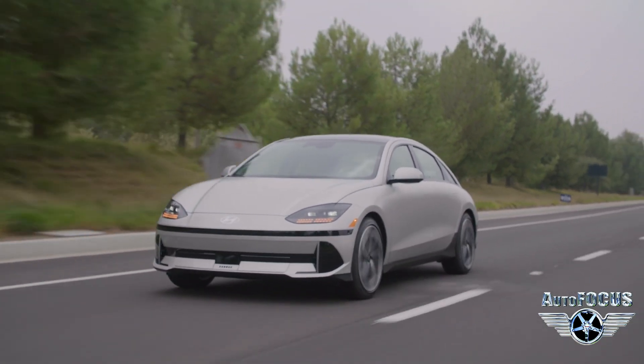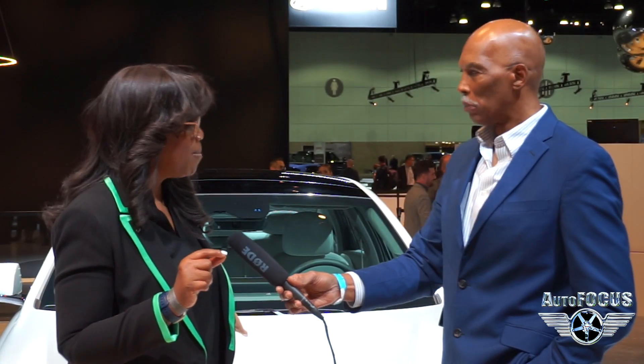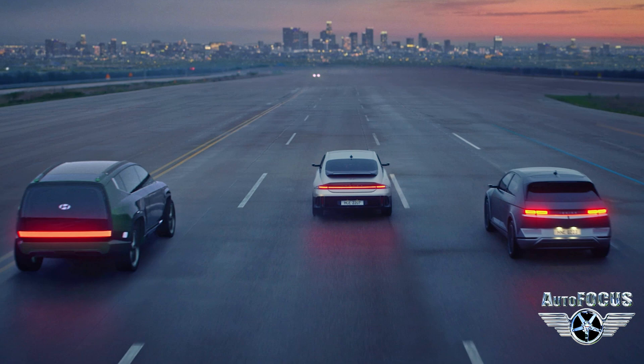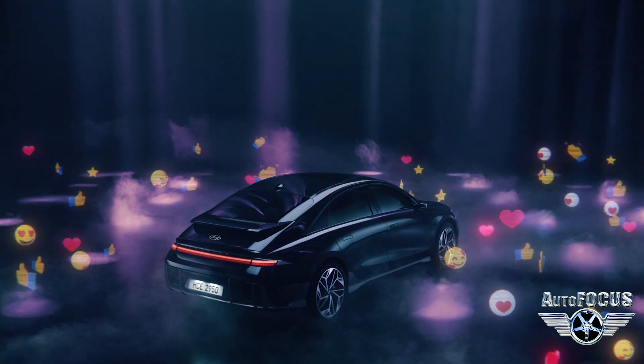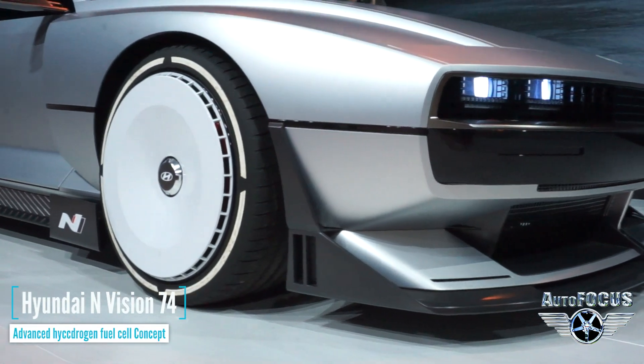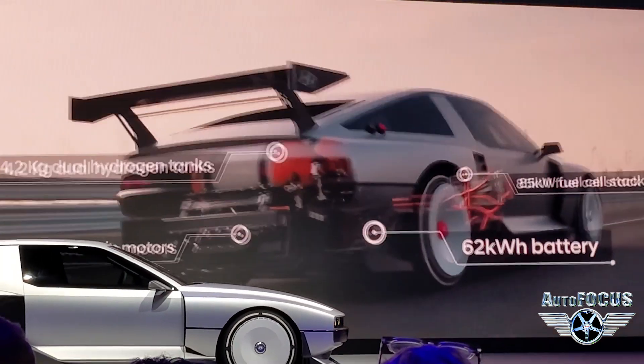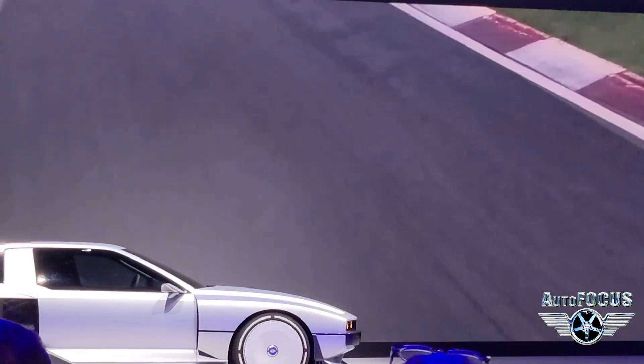The reason we're even in this position to talk about IONIQ 5 and IONIQ 6 is because of the North Star vision provided by our executive chair — three aspirational words called 'Progress for Humanity.' But they're not just words. They are a commitment to an electrified platform with three vehicles in key segments — a commitment not only on battery EV, but also on fuel cell EV. And the beautiful test vehicle over there is our Envision 74 — the first high-performance rolling lab built on the most advanced hydrogen fuel cell.